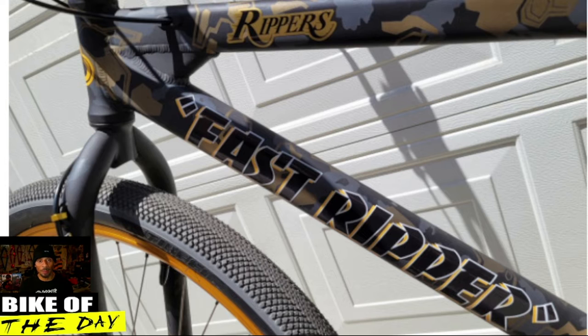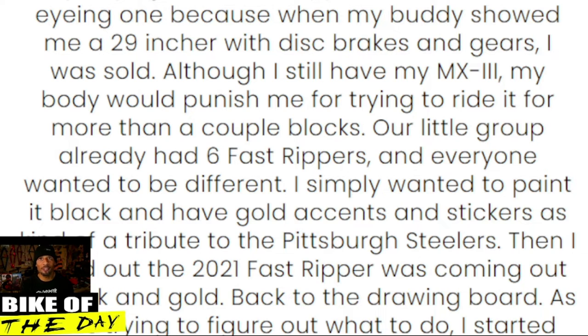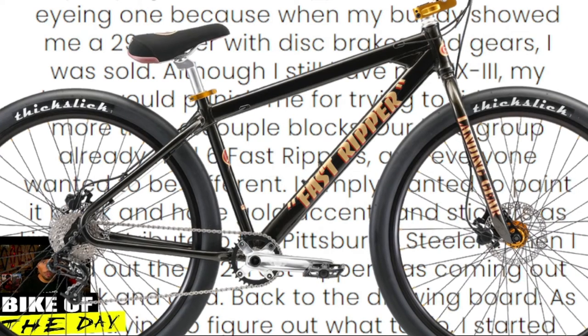Joe made a really extensive description on the inspiration for his bike — how he got into BMX, all the bikes he always wanted, and stuff like that. Fast forwarding to 2020, his wife bought him a Fast Ripper for Father's Day. His LA Rippers crew had six Fast Rippers and everybody wanted to be different in the squad.